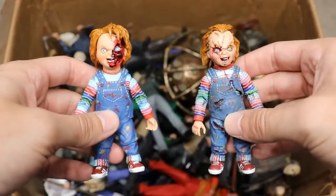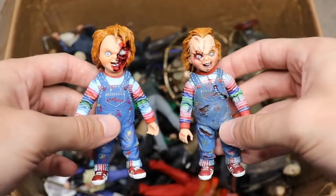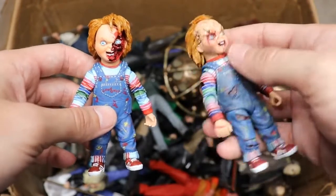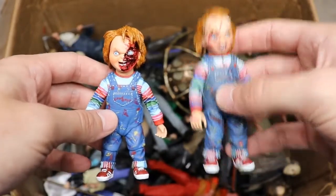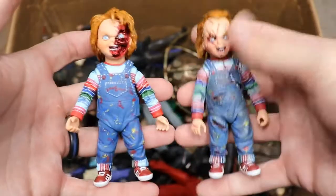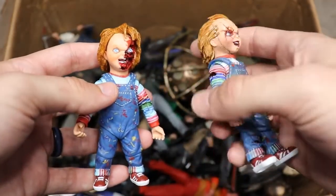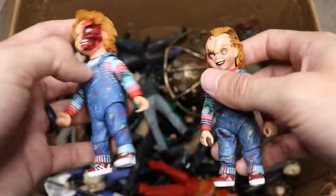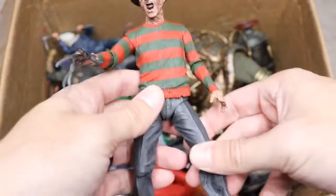Moving on, we have a couple of Chucky figures — one from Bride of Chucky and one from Child's Play 3. I like both but I think Chucky looks better in Bride of Chucky; he has that edgy early 2000s look to him. Both figures are very cool. I love the sizing and scale, and NECA did a fantastic job on these. It'd be really cool if NECA made a version of the recent Child's Play re-release — I wonder if they're working on that.